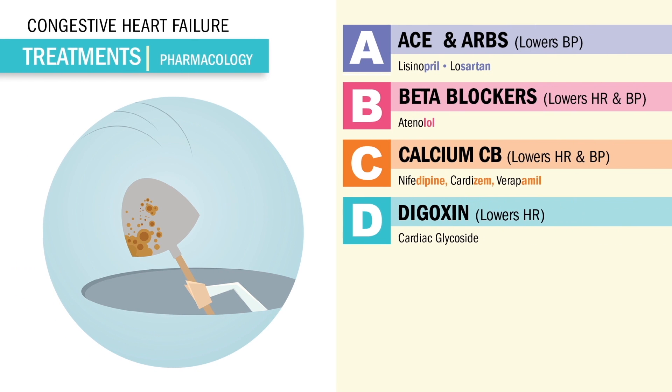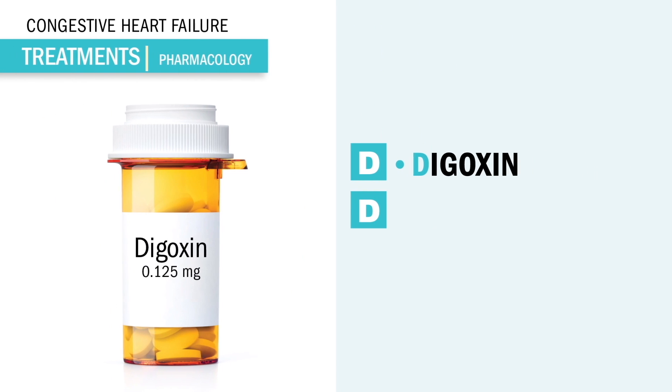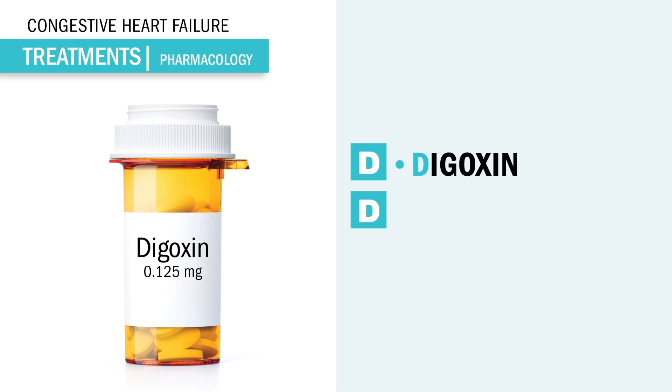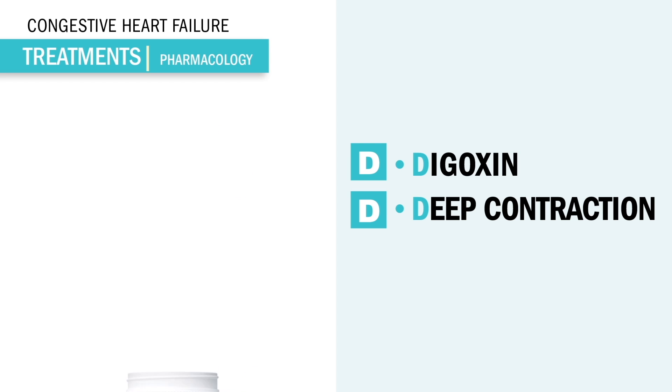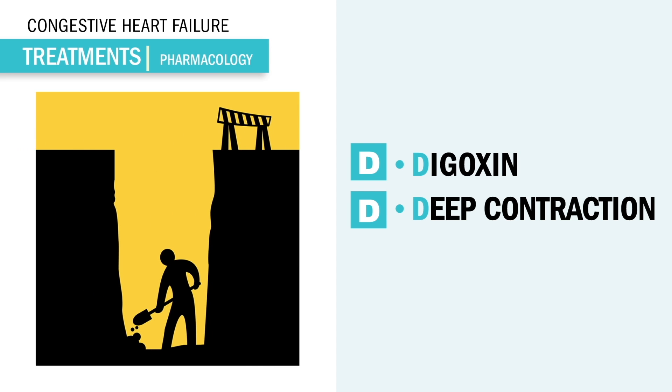Our next letter is D for digoxin, our cardiac glycoside. This drug has nothing to do with blood pressure, so we have no orthostatic hypotension and no slow position changes. He is our positive inotropic drug that gives a deep contraction or increases contractility. Think digoxin digs for a deeper contraction, usually given to patients in systolic heart failure — that squeeze heart failure — to help with a more forceful contraction.